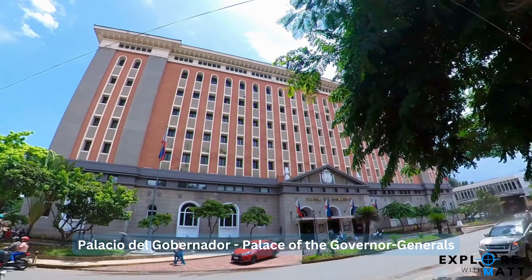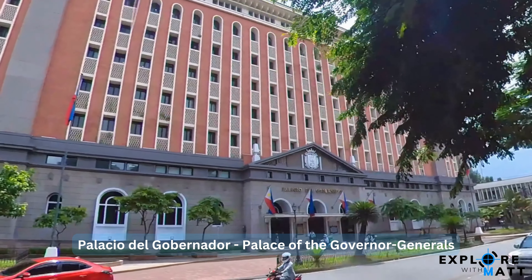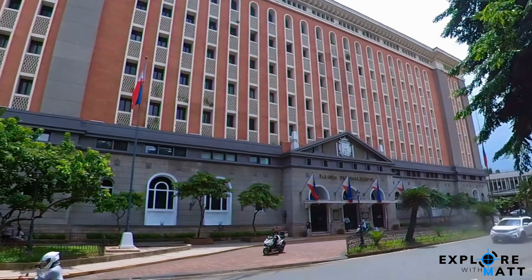Palacio del Gobernador, or the Palace of the Governor Generals, is one of the edifices found inside Intramuros. It is a stone's throw away from Manila Cathedral.